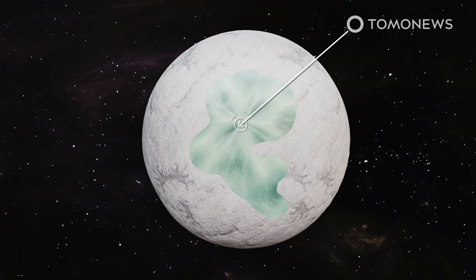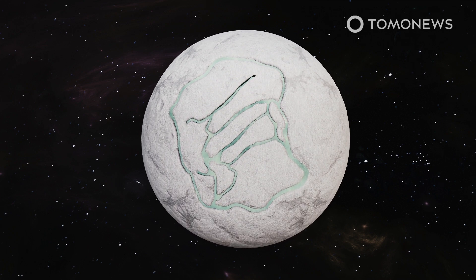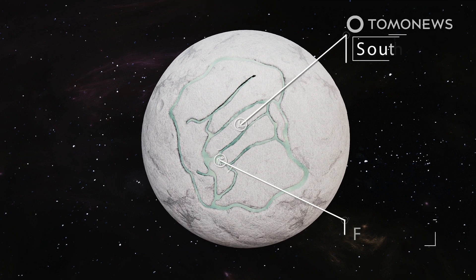Some theorize that these fresh ice patches in the north formed in much the same way as similar patches formed in the south, by being blown through a series of giant cracks in the moon's surface. These giant cracks in the south look like tiger stripes.